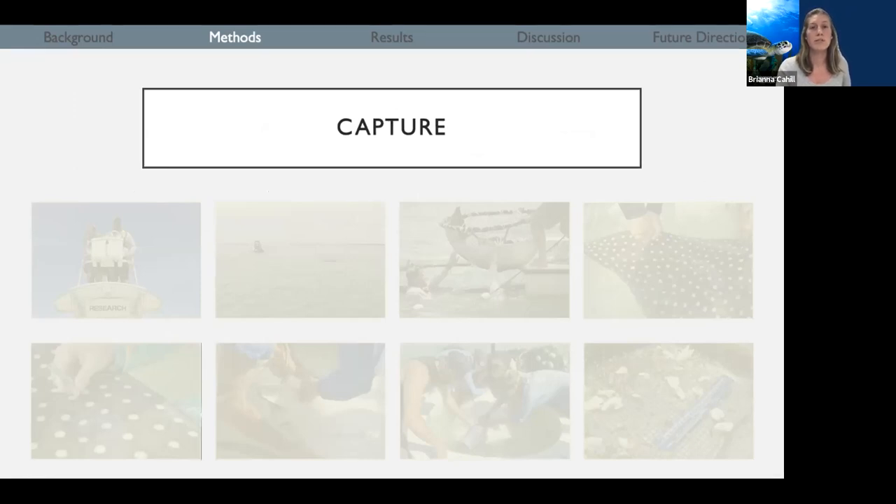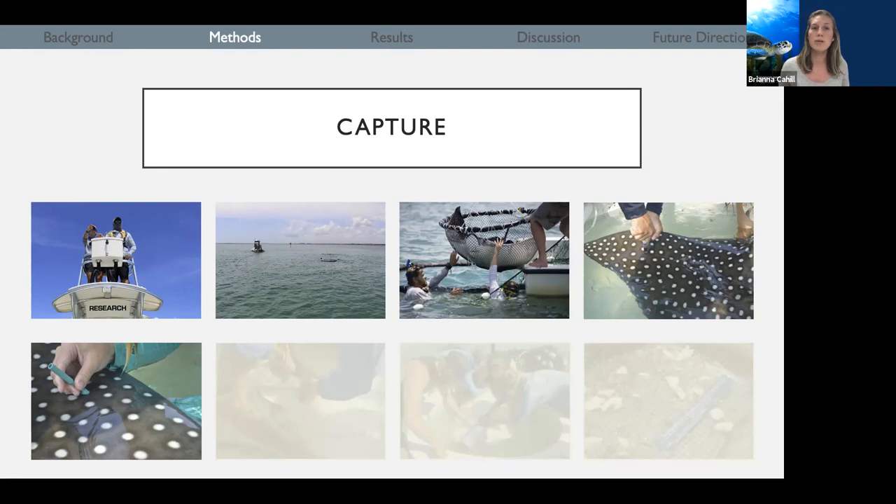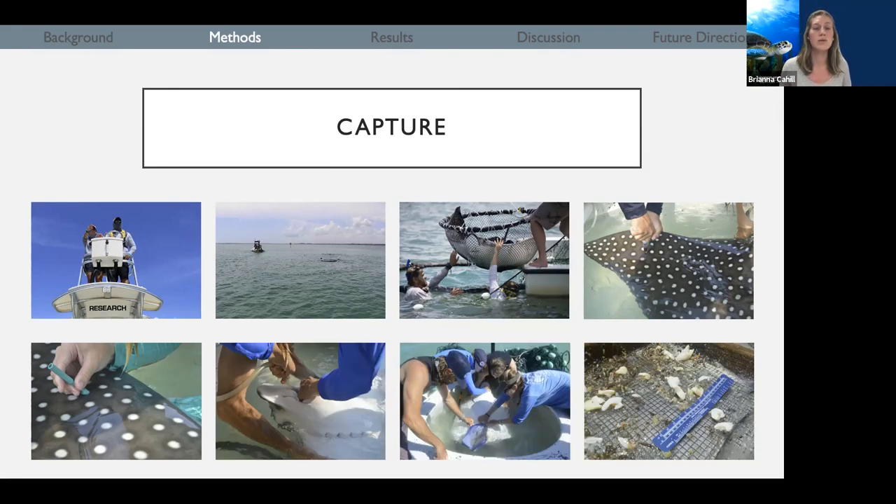For this project, we've been catching white spotted eagle rays in the Indian River Lagoon and over in Sarasota, Florida. We do that by visually spotting a ray from the boat, then quickly setting a net around it to capture the ray. From there, we move the ray into the live well on our boat, where we collect measurements, place tags, and collect blood and muscle biopsies for stable isotope analysis. In addition, we use a method called pulsed gastric lavage, which is a non-lethal way of collecting stomach contents. A bilge pump runs water through a tube that goes down the throat and into the stomach of the ray, gently flushing their digestive tract so we can collect the contents in a mesh bag and observe them at a later date.